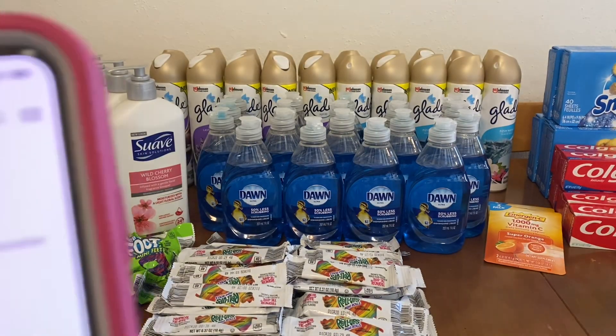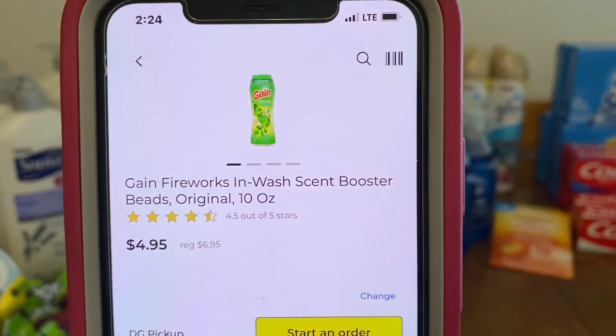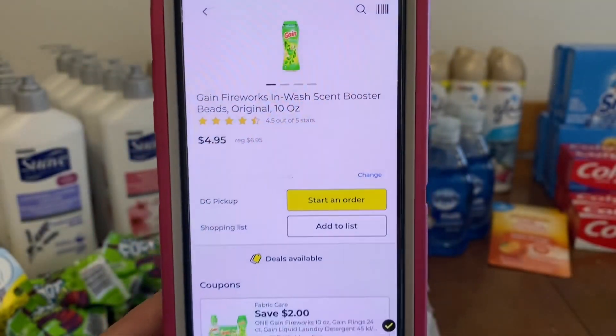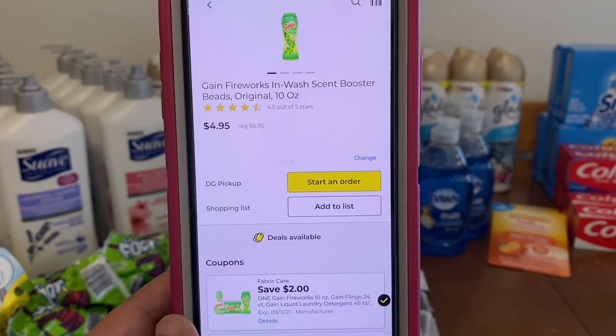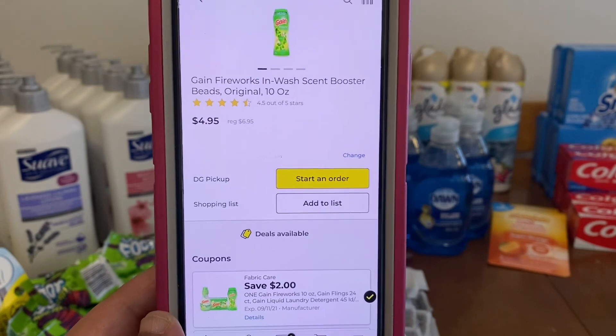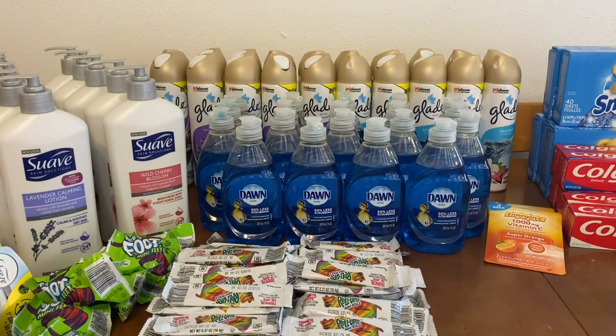It also works on the Gain in-wash scent booster beads, 10-ounce bottles, $6.95, $2.00 digital, $4.95 out of pocket. Always keep in mind: once you use that digital on one product, it is no longer available for use.